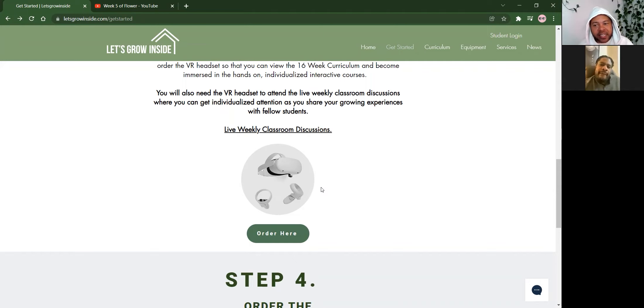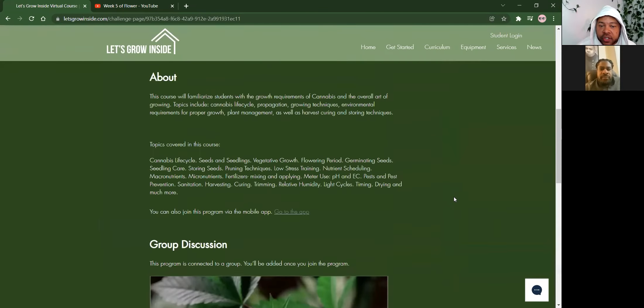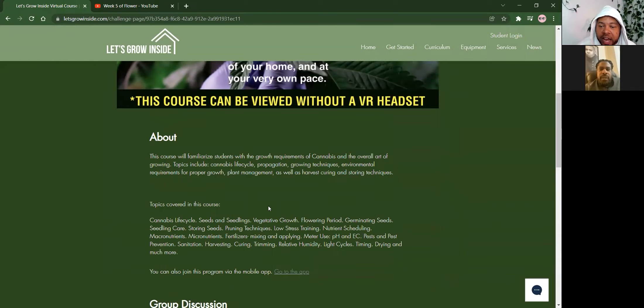The next piece of equipment is the VR headset. You don't have to have it — you can watch without VR headsets — but this course was designed with VR in mind, so the maximum benefit is having these Oculus Quest headsets. That's the wave of the future. And then finally you order the curriculum, the courses that teach you cannabis. Week by week we teach you in front of the same equipment: how to plant the seed, how to water it, what nutrients to put in. Together we grow this amazing plant in the privacy of your own home.